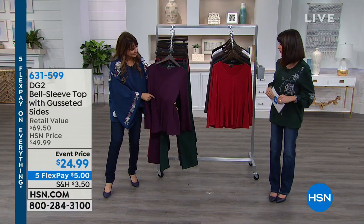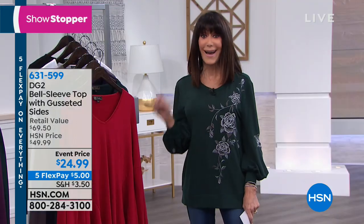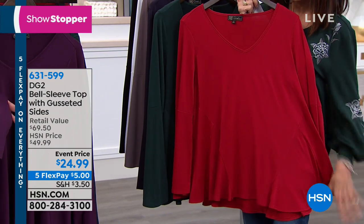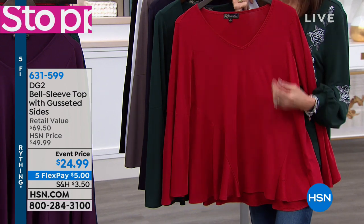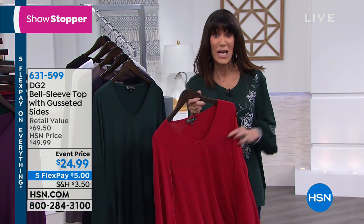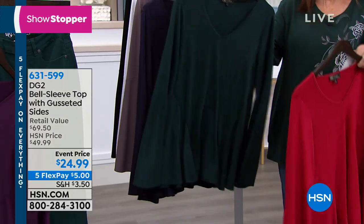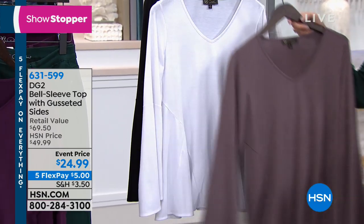We have another showstopper top at $24.99 — lowest price ever. This is not just any top; it's a beautiful bell sleeve with gusseted sides for a lot of flair and coverage. It retails for $70, we sold it for $50, and today it's $24.99, the first airing at this price. Length is 27 inches in a medium to 30 inches in a 3X. Colors include red, forest green, navy blue, charcoal, ivory, and black.